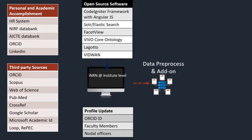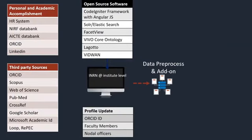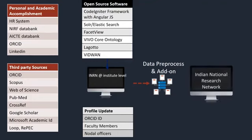We use a group of open source software for developing IRINS — for example, Solr, Elasticsearch, FaceView, VIVO core ontologies. Vidwan database is also integrated. For profile updation, ORCID ID is used; faculty members and nodal officers can also contribute. Finally, this data is prepared and merged into the IRINS system.